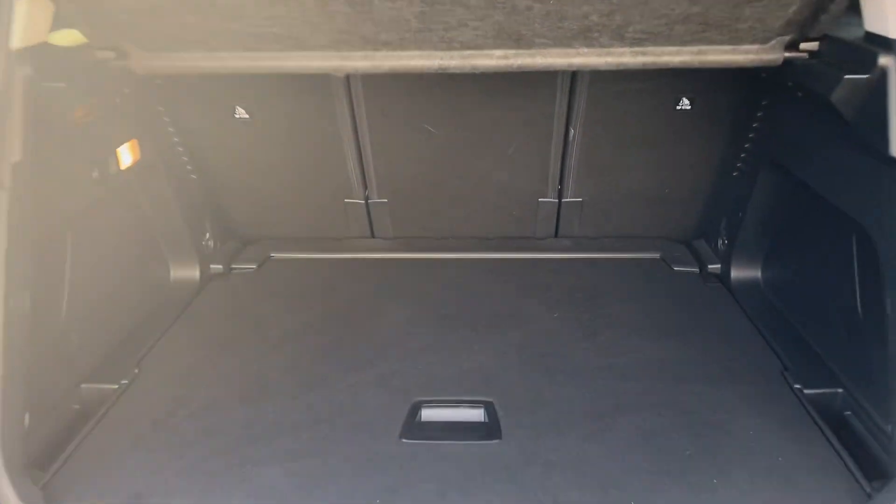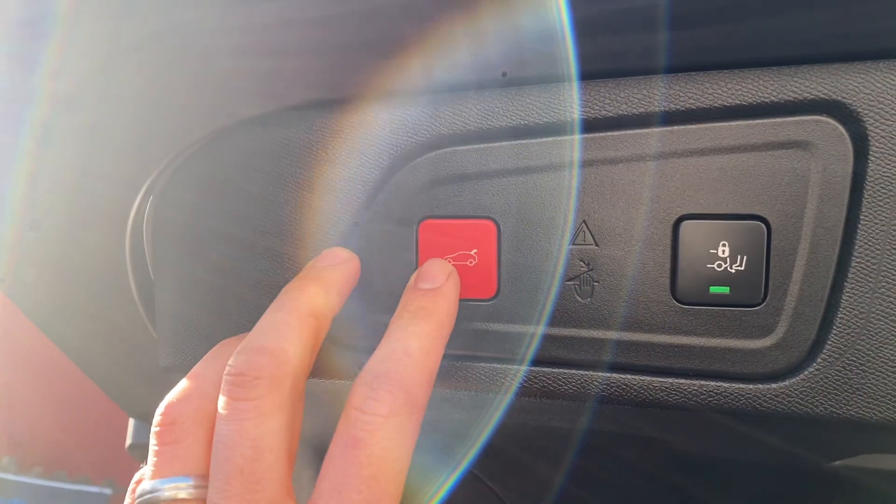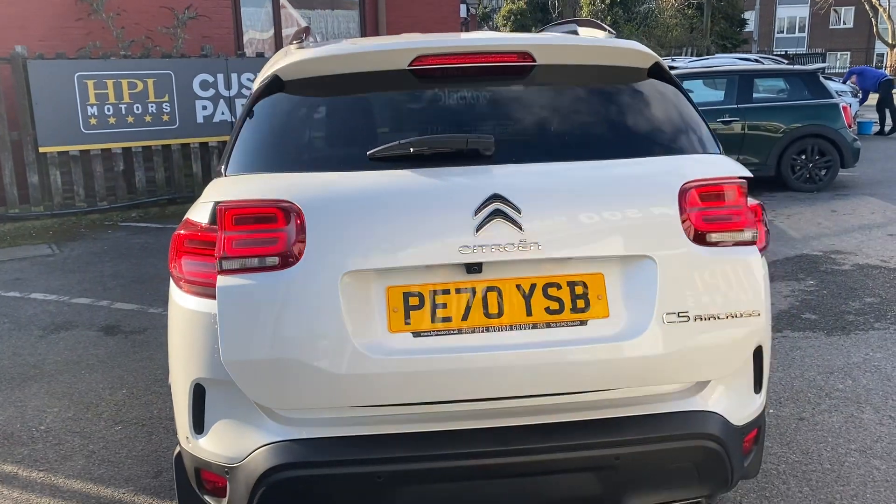And the size of the boot is absolutely incredible — what can't you get in here? Plus, if you lift this up, you've got all that space underneath as well. To close the boot, you just need to press this button on the left-hand side and the boot will come down and close automatically.